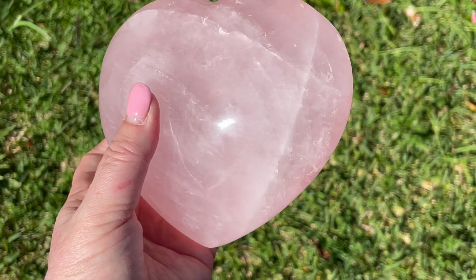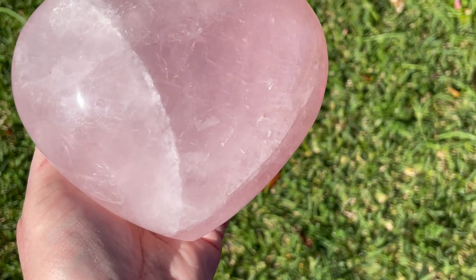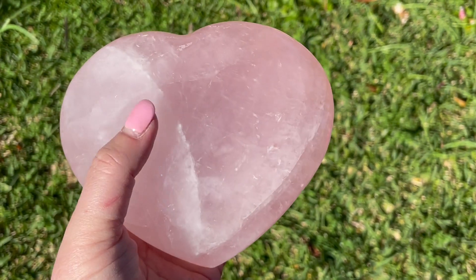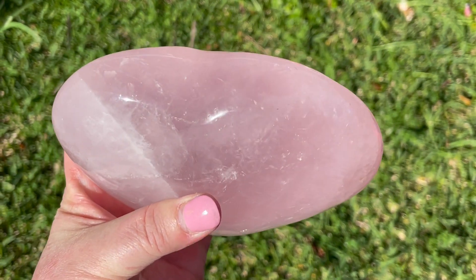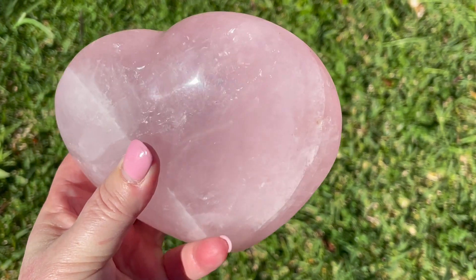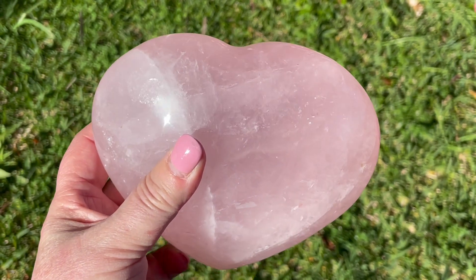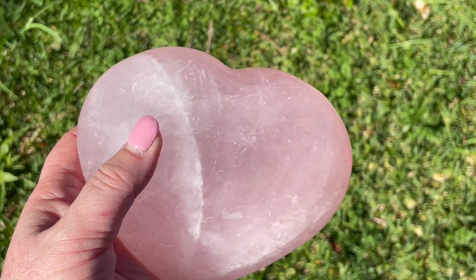Lovely large rose quartz, very beautifully made. Rose quartz grows as a mass, so that's why you'll always see little fault lines in it. If you ever see something that looks like clear quartz but it's pink and called rose quartz, it probably isn't. Oh, can you see the flash? There's a part of a star going on there.